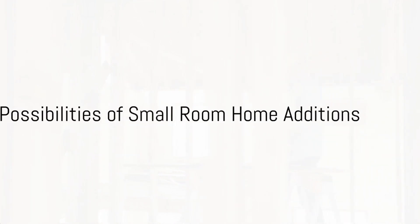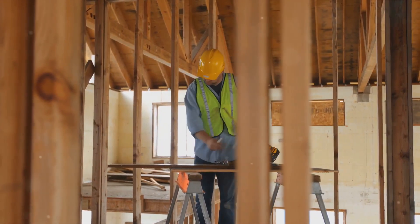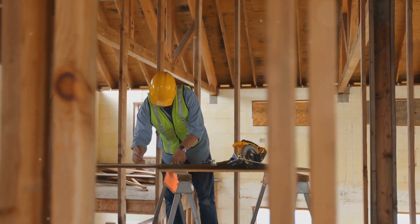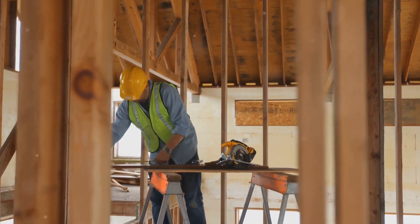Imagine the possibilities — a new home office, a cozy guest room, or even a dedicated playroom for the little ones. Let us walk you through what to expect when you choose Premier Resources Contracting for your home addition project.